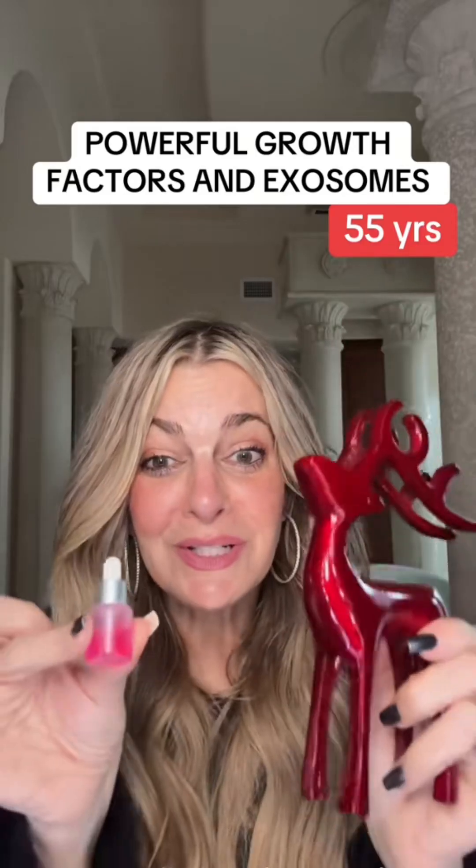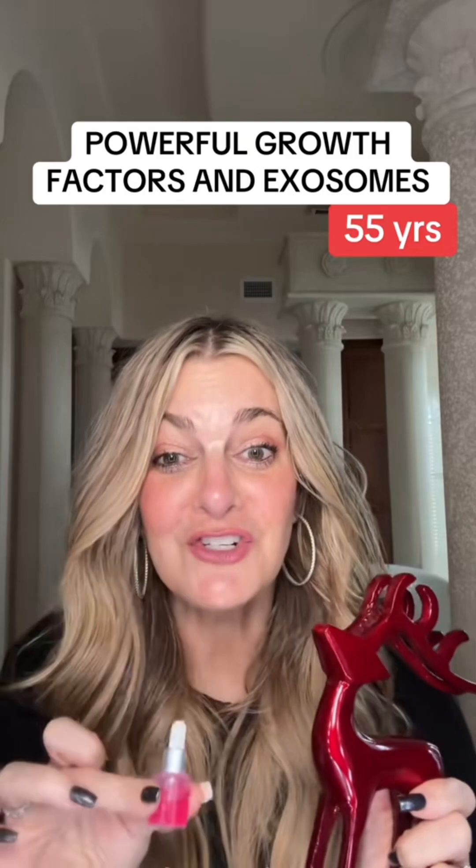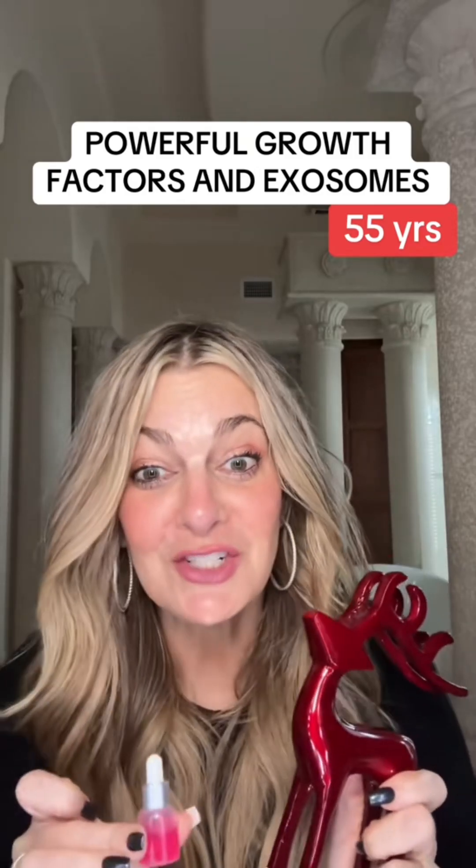Baby red deer exosomes. Let's talk about this product — it's literally changed my skin.